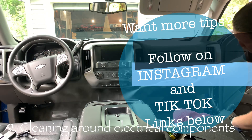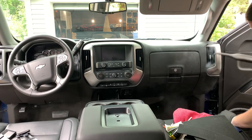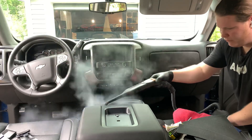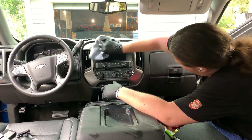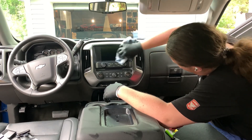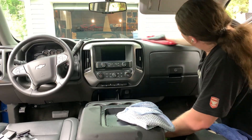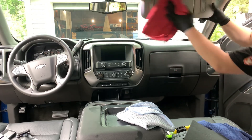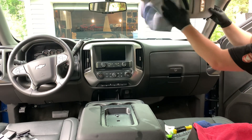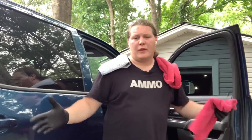Tip number nine is about cleaning around electronic components. When detailing — especially with a steam cleaner — be mindful of introducing too much moisture around components, particularly around the instrument cluster on the dash. Once moisture gets behind the display glass of the instrument cluster, the only way to fix it is to rip apart the dash. Also be careful around touch screens, plastic trims that scratch easily, and buttons. Follow the towel category rule, spray product on the towel not the surface, and don't forget to check hidden compartments in this area and clean the sun visor mirrors.